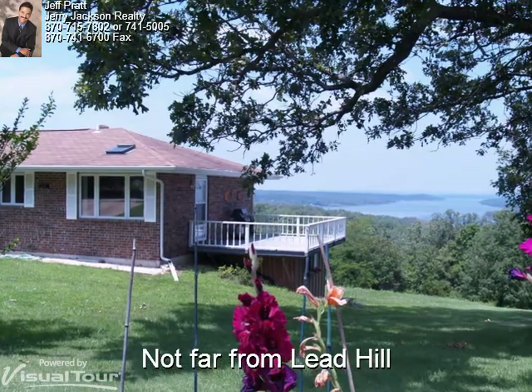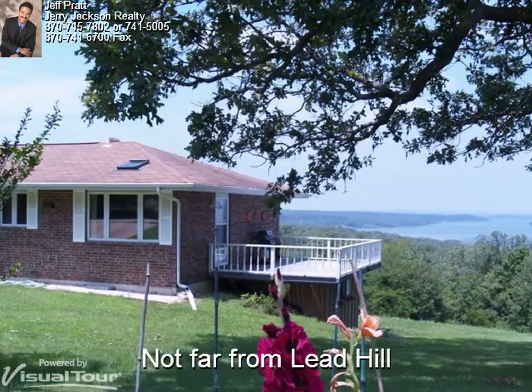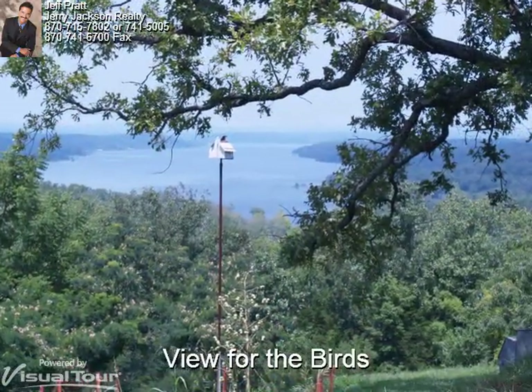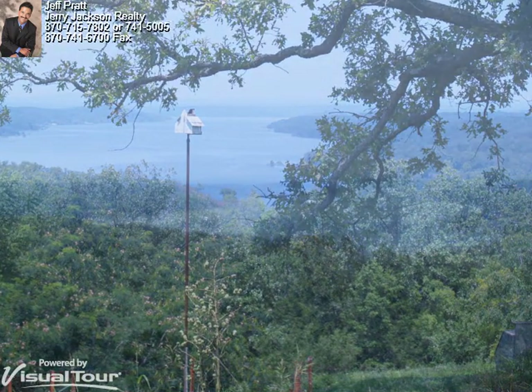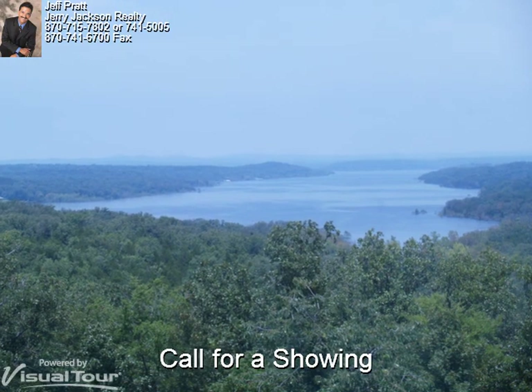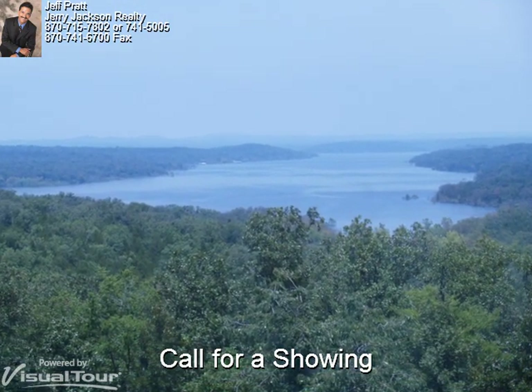This wonderful lake area home is only a few minutes from the town of Leadhill, Arkansas. Wouldn't you like to be a bird in this birdhouse? Call Jeff Pratt today for a personal showing at 870-715-7802.